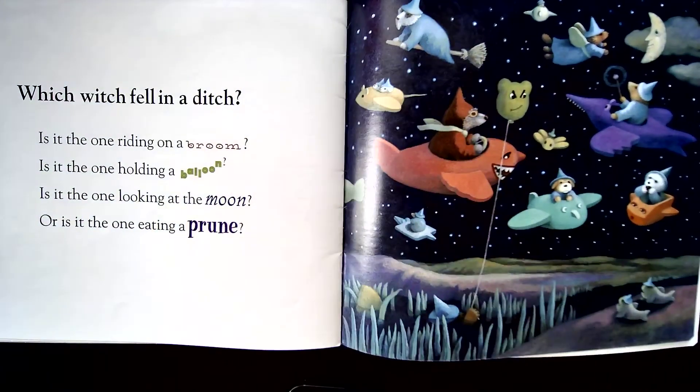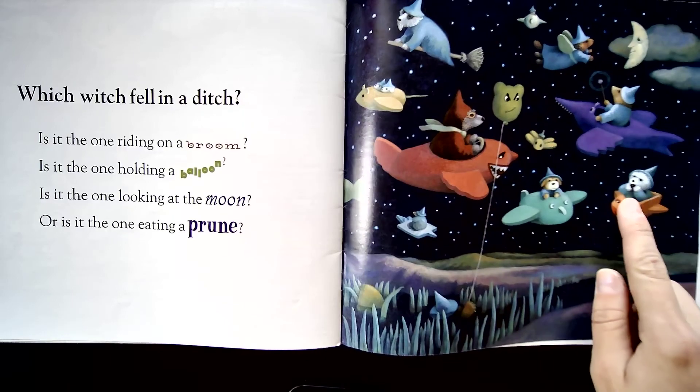Which witch fell in a ditch? Is it the one riding on a broom? Is it the one holding a balloon? Is it the one looking at the moon? Or is it the one eating a prune?